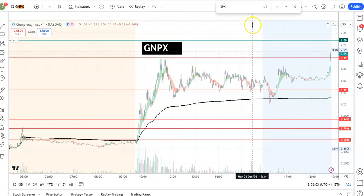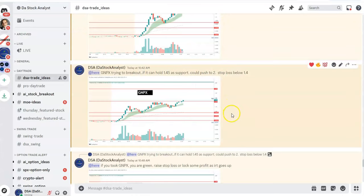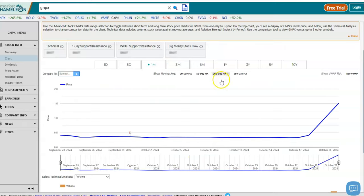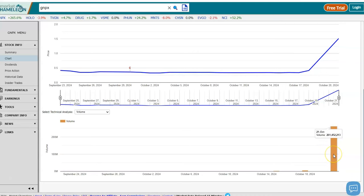Quickly, if you want to join my trading community and get daily trade ideas for stocks and options in real time, please go to the link in the first comment — patreon.com slash The Stock Analyst. Sign up for only $15 per month. Once you sign up, you'll have access to my Discord for all the trade alerts.